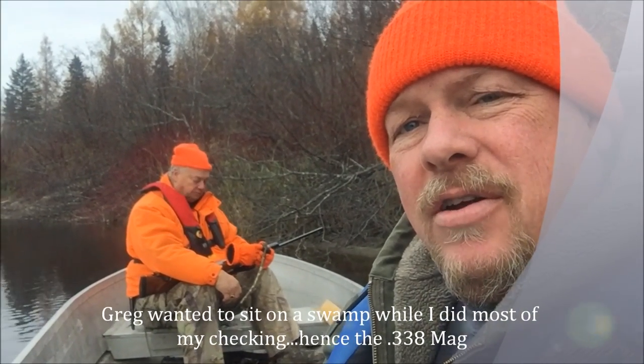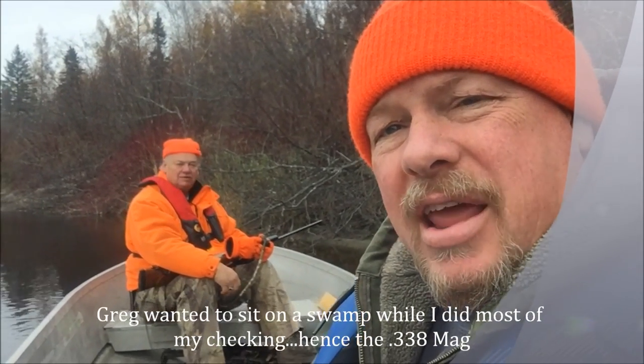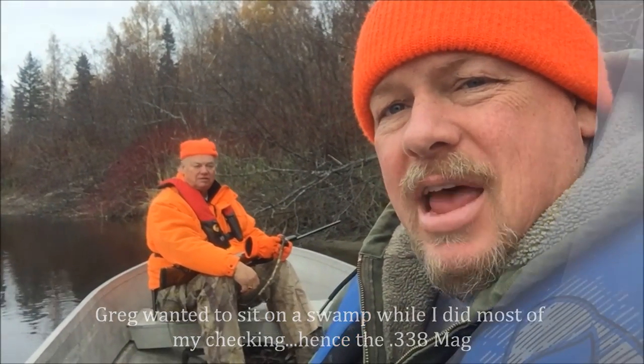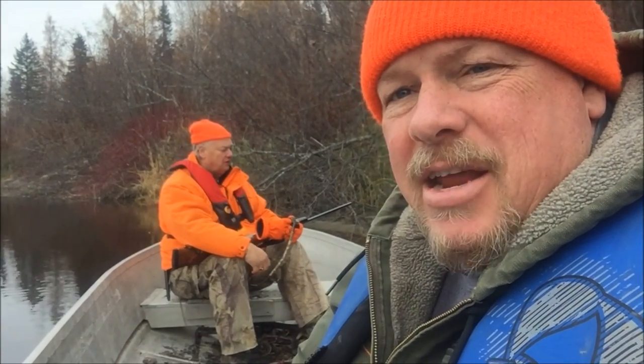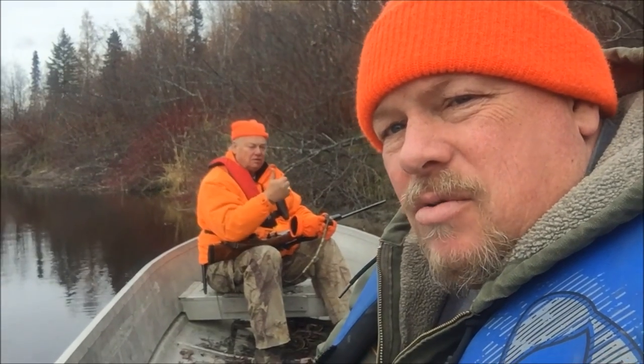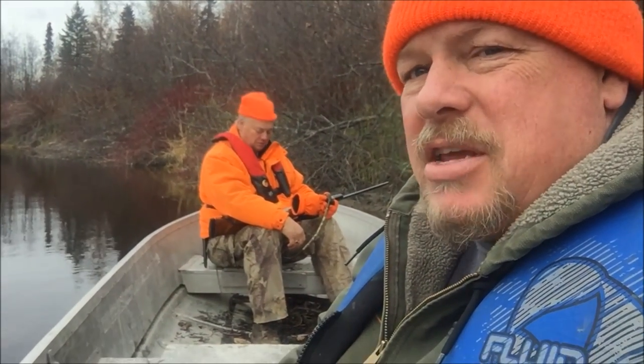Okay, here we are. Last check for beaver out here on the line. We're gonna pull the boat out today and take the river traps out. Paul Nichols here from Sabney Traders and my special guest, back with me again, my dad Greg. We're gonna see what we can come up with out here today and then my stuff will be moving inland. Stay tuned.